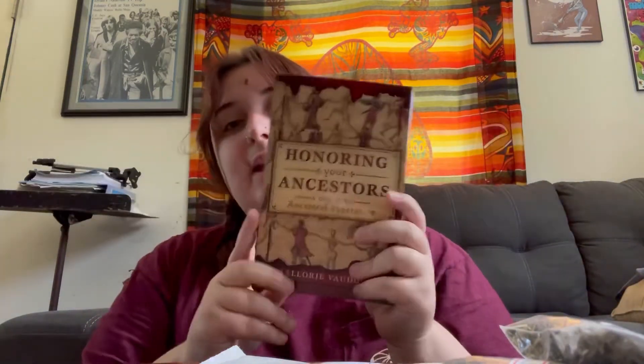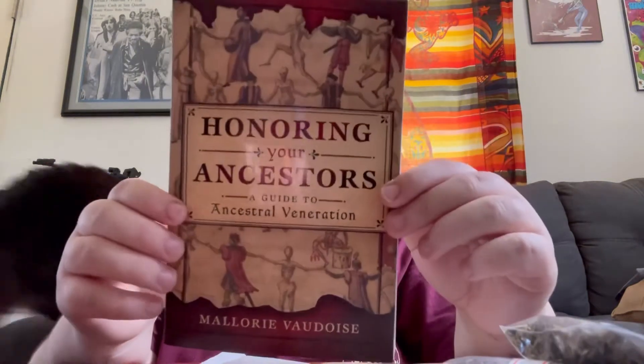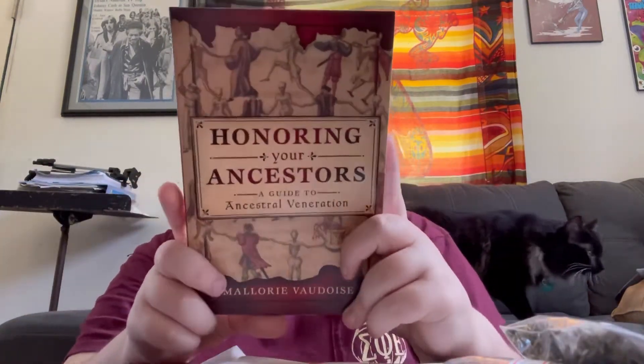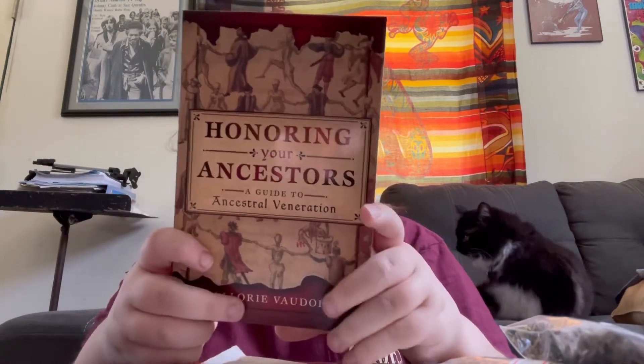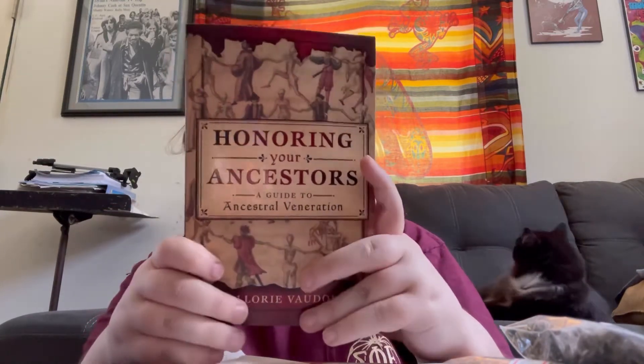The last couple of things are a little bigger. I got this book called 'Honoring Your Ancestors' because I've been really interested in death witchcraft and ancestral magic, so I got this book to learn more about it.